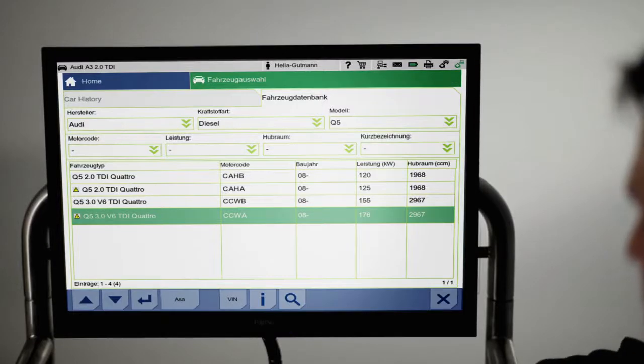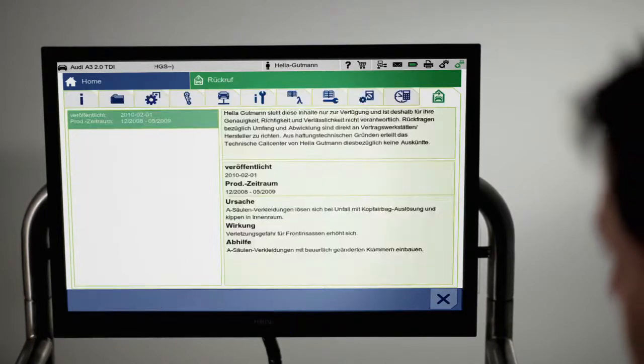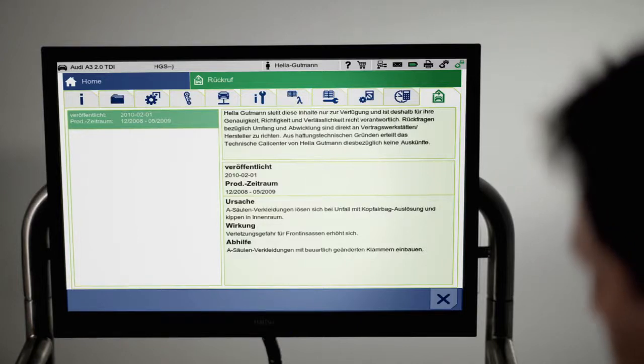If the recall of a certain vehicle is in effect, the corresponding model is indicated with a yellow triangle. A mere click on the warning symbol suffices for full vehicle manufacturer details concerning the recall.